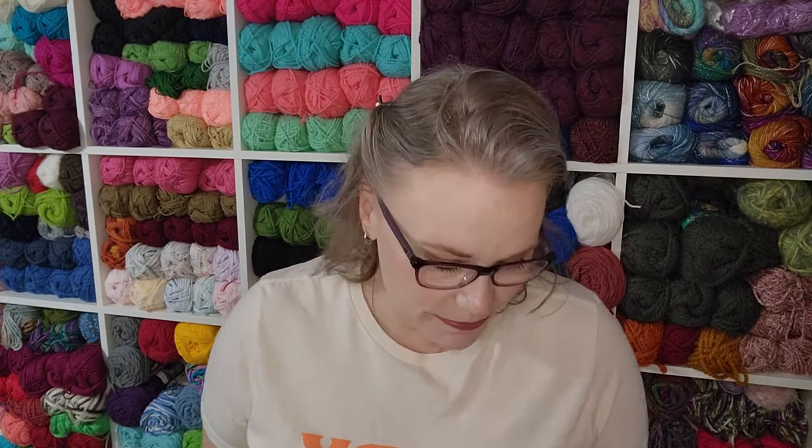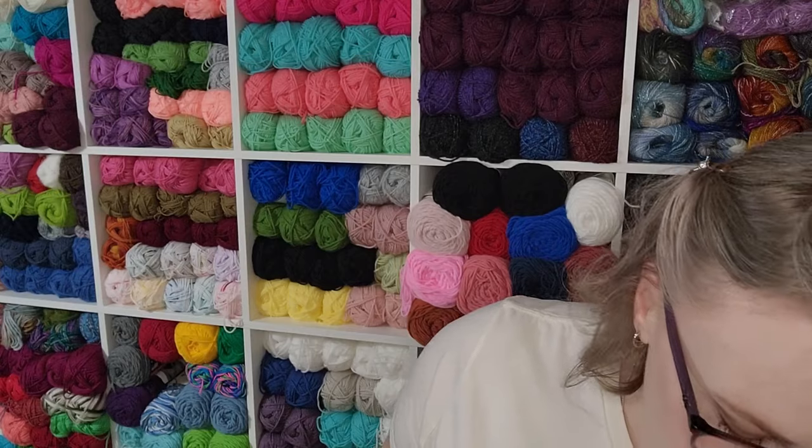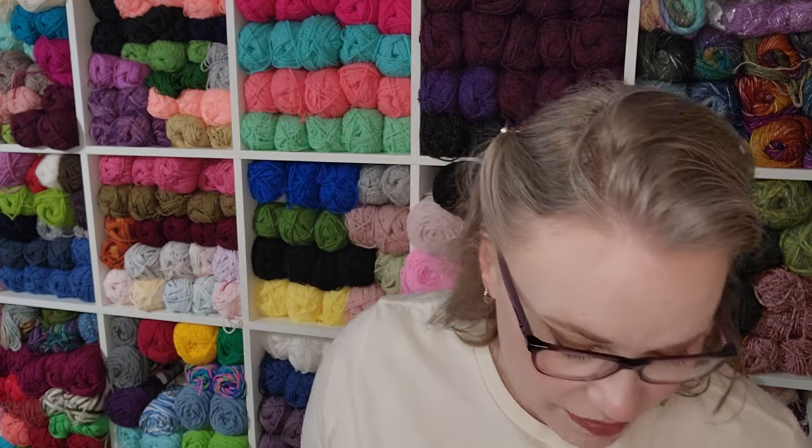Today we're doing a UFO update. I've got my yarn, yarn, yarn shirt on. This was a Christmas gift I bought myself this year. It is 9am, so I am still drinking coffee and I am not ashamed of that one little bit.